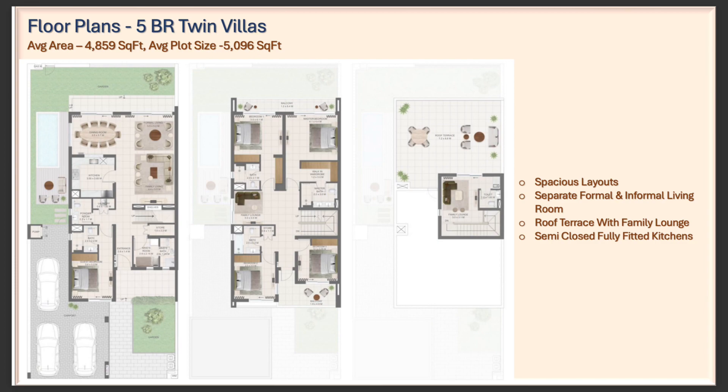For the five bedrooms it's going to be pretty much the same. The ground floor has a guest bedroom, the first floor has four bedrooms, and the second level will have a family lounge area.